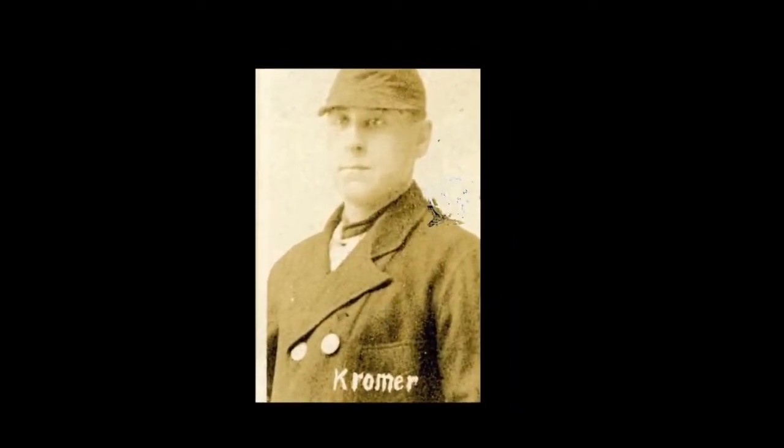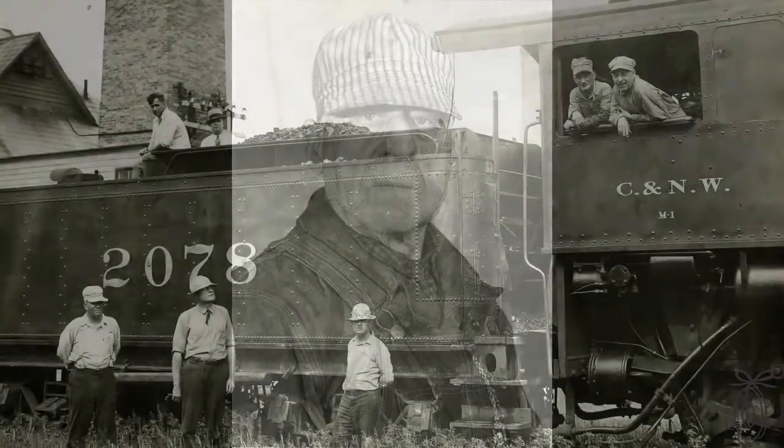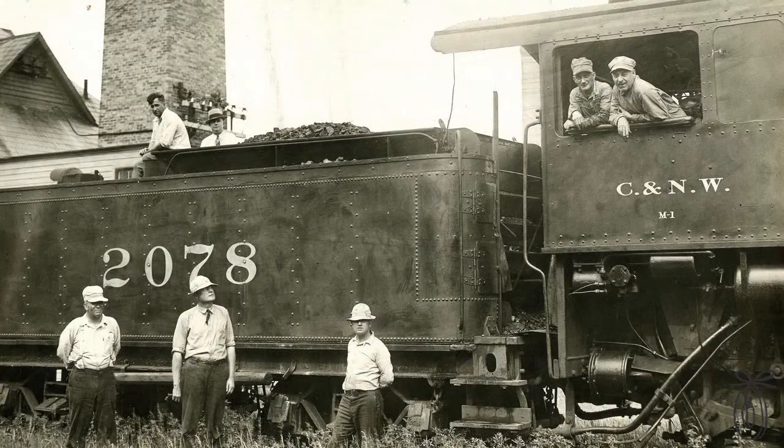So Stormy Cromer is a real guy. He was a semi-professional baseball player who lived in the early 1900s. His real name was George, but he was called Stormy because he had a terrible temper. Stormy had a job on the railroad and he would stick his hat out of the train and his hat would blow off.